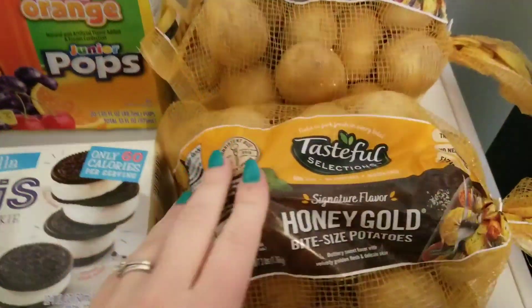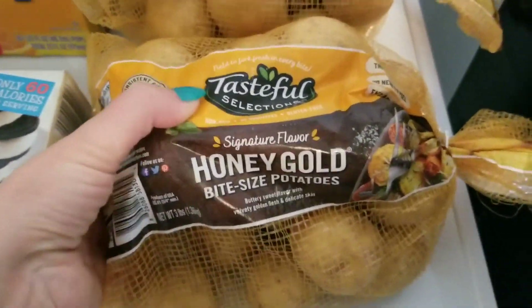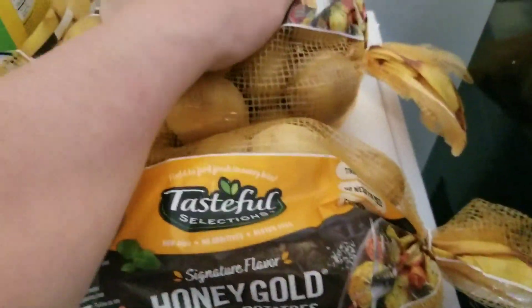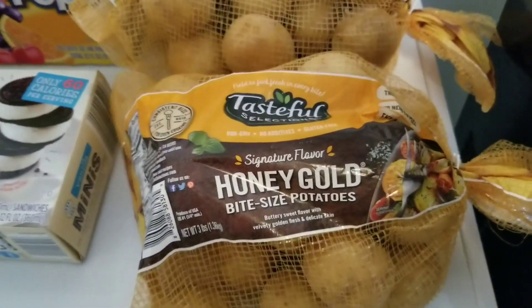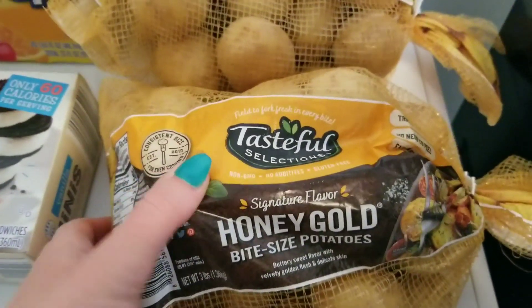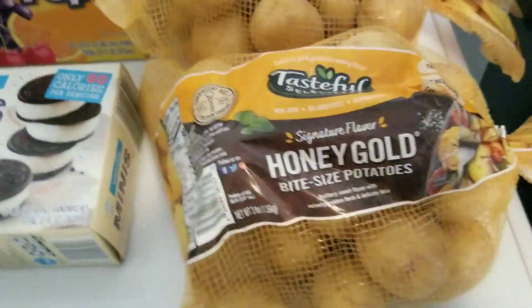I got two bags of honey gold bite-sized potatoes. These were kind of pricey — almost four dollars a bag. I misread the price and thought they were on sale, but they weren't. That's okay, though — they won't go to waste. Potatoes are a huge staple in my house; I eat them almost every single day. These little potatoes are really versatile.